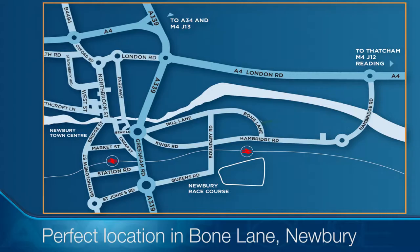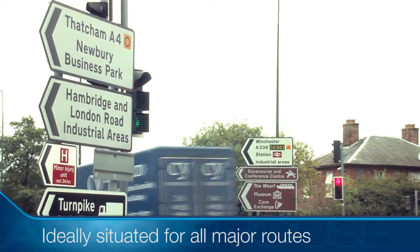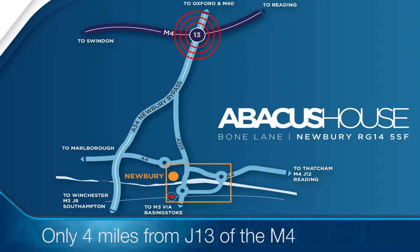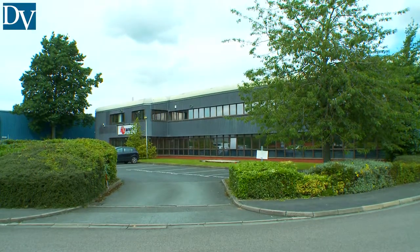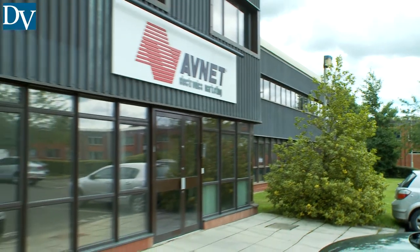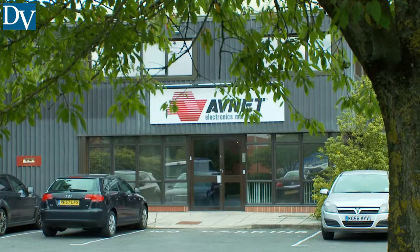Abacus House is located less than one mile to the east of the town center and close to the A4 and A339 junction for access to the town and the M4, Junction 13, some four miles to the north. There are a wide variety of companies in the vicinity, including retail, office and industrial uses.